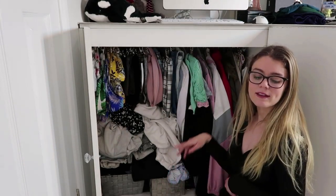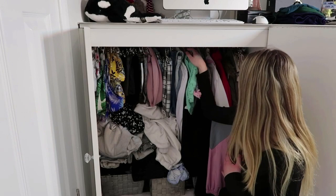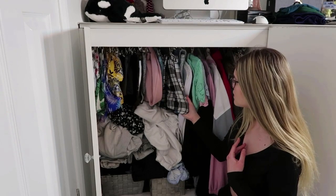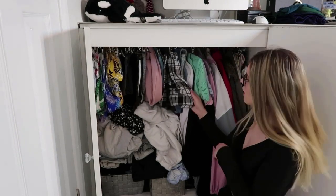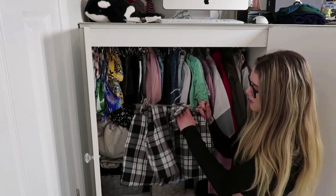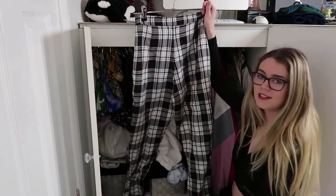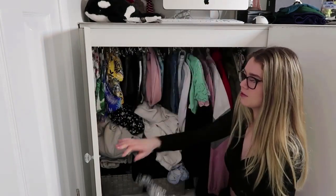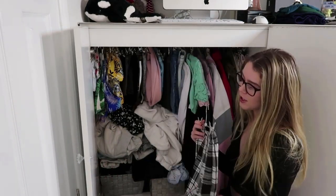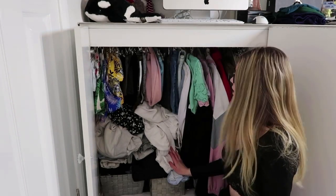I'll be putting things in piles of 'maybe' and 'definitely getting rid of,' and I'll try on most of it before getting rid of it just in case it still fits me. Things I don't like - like these trousers - I don't know what I bought these for. I think I was having a Clueless moment, wanting to be like Dion, so I bought these but I've never worn them. Everything I'm selling will go on my vintage account listed below.